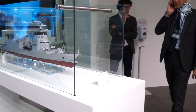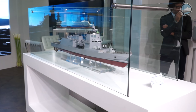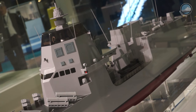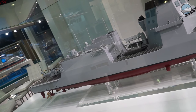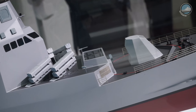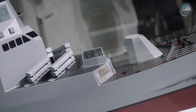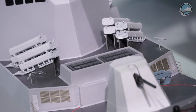Fincantieri is also showcasing for the first time a model of the PPA. The multi-purpose offshore patrol vessel is a highly flexible ship that can accomplish multiple functions, from patrol with sea rescue capability to civil protection operations and, in its most highly equipped version, act as a first-line combatant. Seven hulls have been ordered by the Italian Navy. In this configuration you can see from right to left a 127 millimeter main gun by Otto Melara, 16 vertical launch systems for surface-to-air missiles, as well as eight anti-ship missiles.